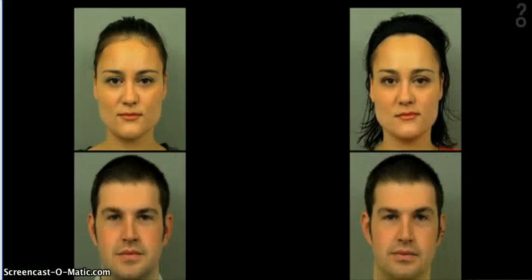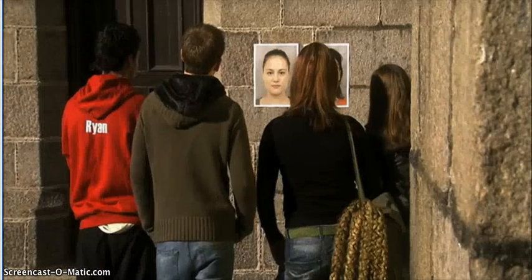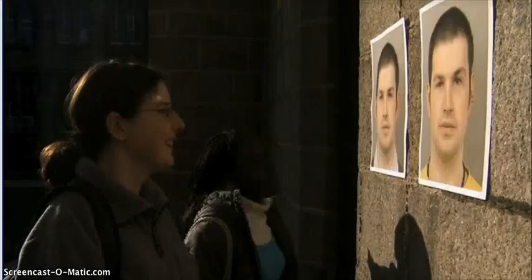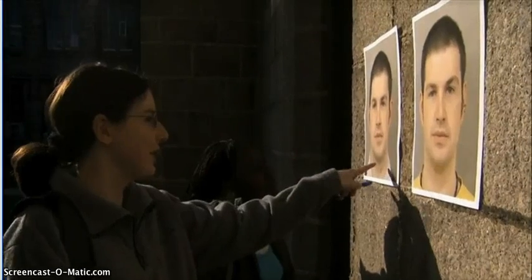Lisa mounted the pictures on a university wall, told passers-by they were twins, and asked which was the more appealing and why. Responses included: 'She looks much more feminine on the left — slim, neat, tidy — and the other one is like a rugged man.' 'The woman on the left looks quite feminine and very well postured.' 'I'd say I find this one more attractive.'